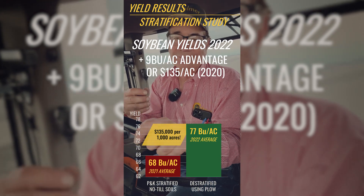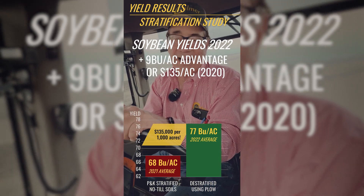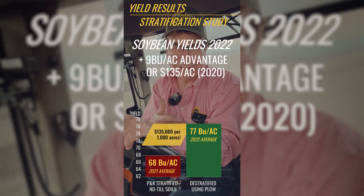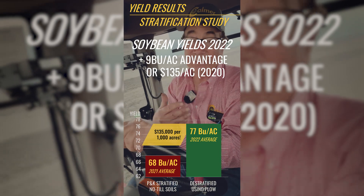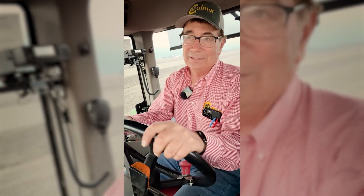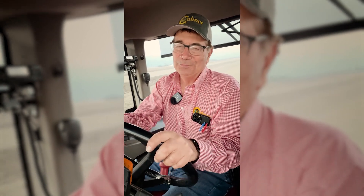So by incorporating 20 years of surface phosphorus and potassium into the root zone using a moldboard plow, how much of the nine bushel advantage came from the tillage and how much came from the de-stratification of phosphorus and potassium? I can't answer that question, but I do know that P and K grows better crops when it's in the root zone instead of above it.